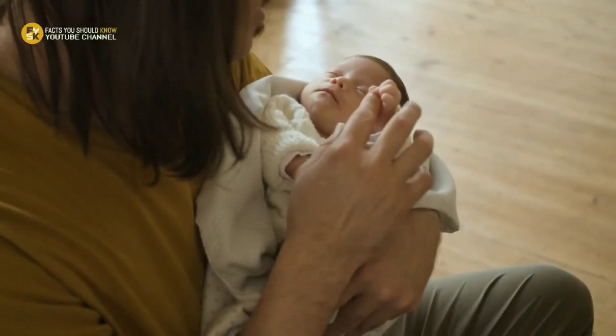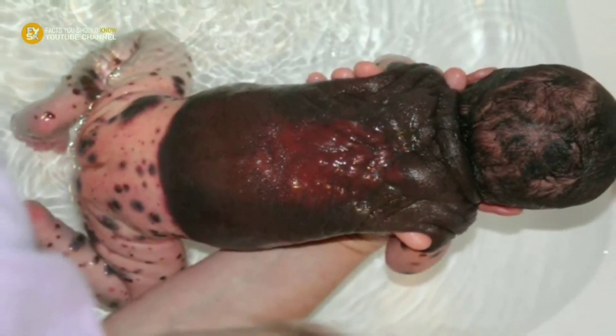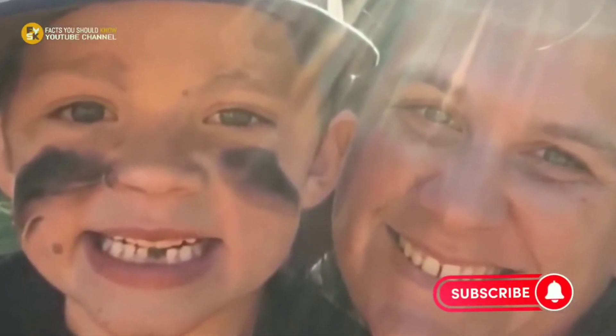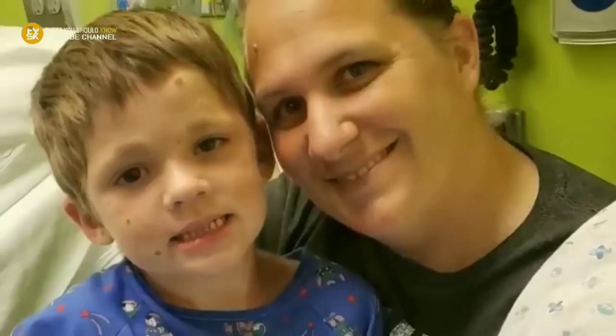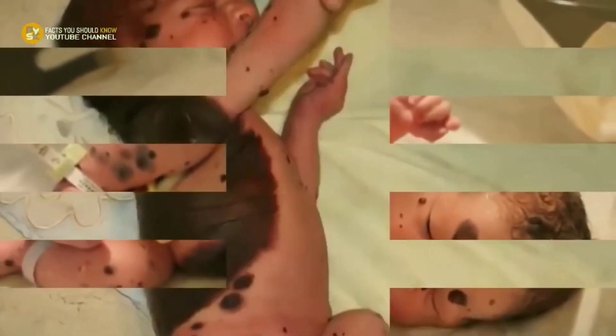One in every 500,000 births this occurs. Poor little Dylan was covered with spots on 80% of his body. While researching the condition, parents Kara and Nikki learned that one day the spots could develop into a deadly skin cancer. Unfortunately, the skin area was too huge to just remove the spots altogether. But then an idea came to surface.